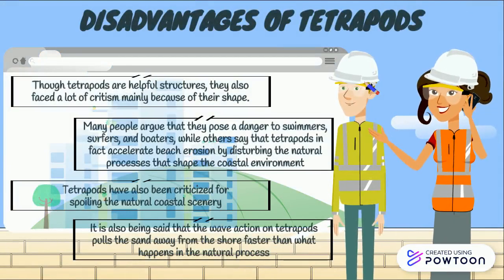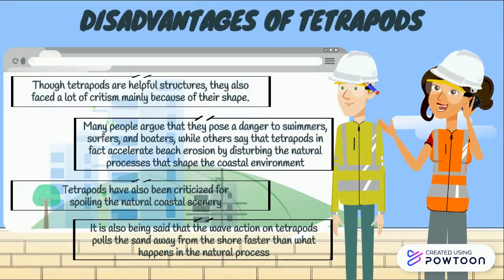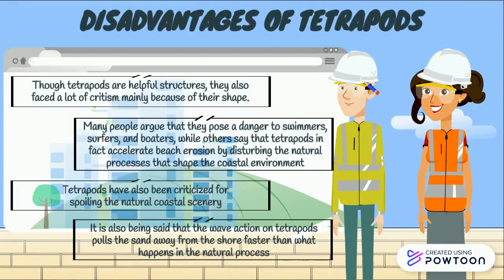The disadvantages of tetrapods are: first, because of their shape, they actually accelerate beach erosion toward the ocean; second, they affect the natural coastal scenery; and lastly, wave action pulls the sand away faster than natural processes.